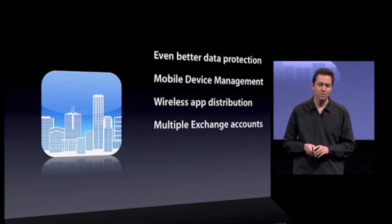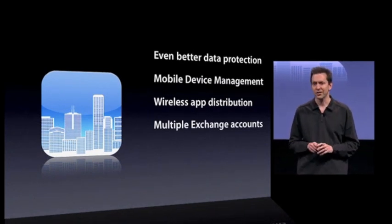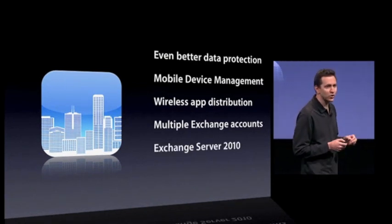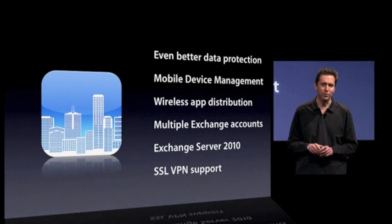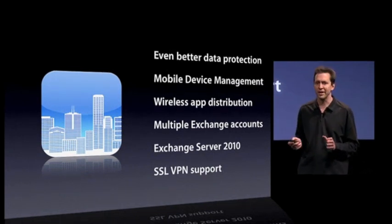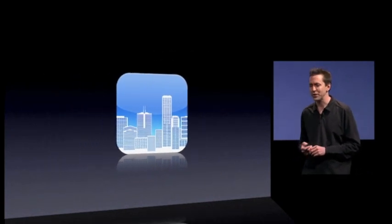As Steve mentioned, we're adding support for multiple Exchange accounts on a single phone, and we've added support for Exchange Server 2010. We've also added support for SSL VPN for both Juniper and Cisco. So some great enterprise features in iPhone OS 4, and that is our fifth tentpole.